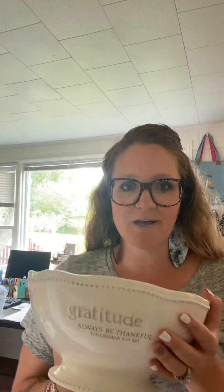Hey guys, Courtney Adams with Mary and Martha. For this video I want to show off our gratitude serving bowl. This is part of our grace and gratitude line. These items have a look that errs on the side of antique and classic — something you might see from your grandparents' era.